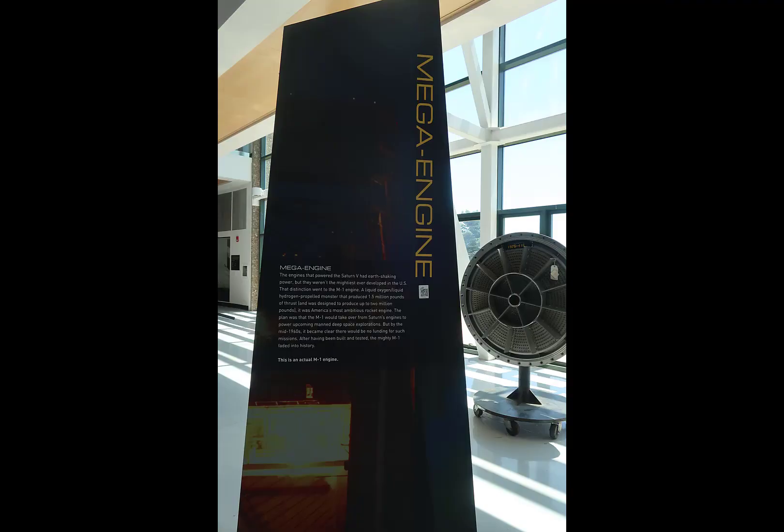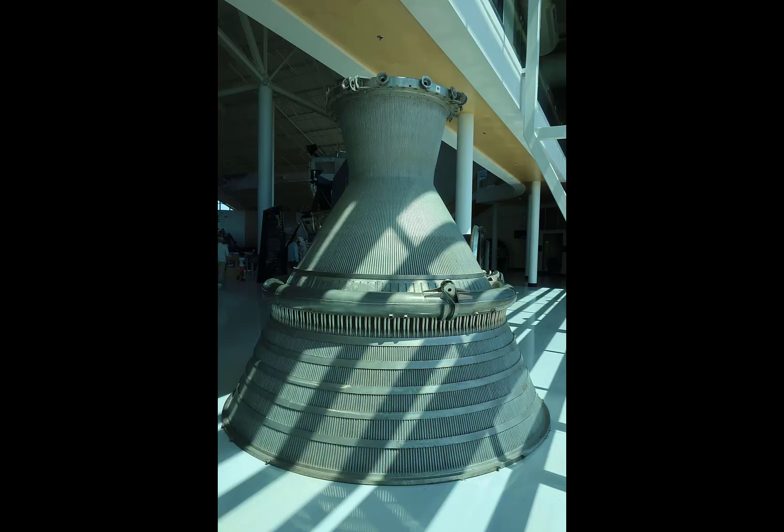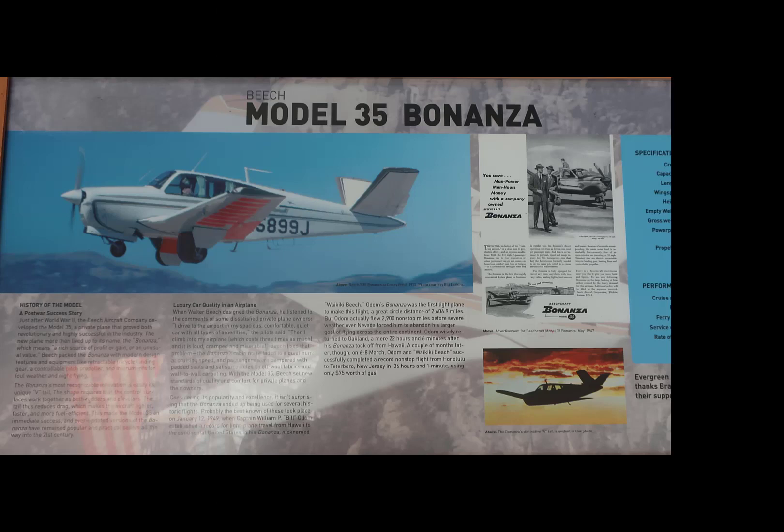In this particular slide, talking about a mega engine being developed that could produce as much as 2 million pounds of thrust — it was canceled before it got very far, and that's a picture of the nozzle. I ran out of battery power over on the space side, so I'm going back to airplanes — not to ignore them.